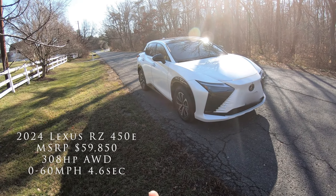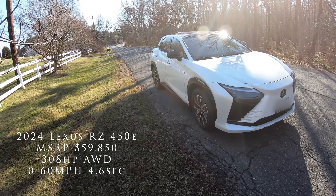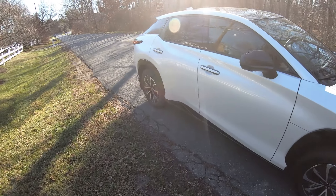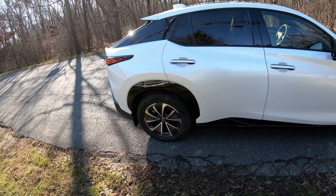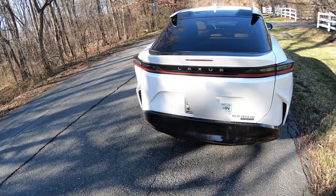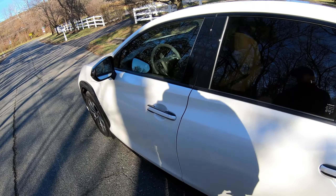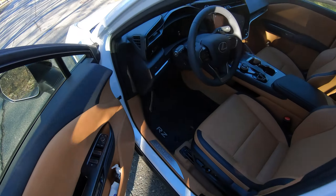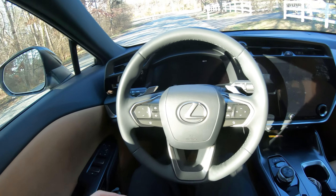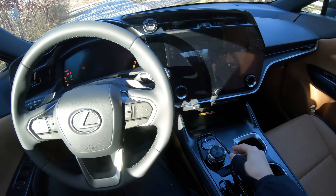What's up YouTube, ready kiss back here bringing you guys a video on the RZ fully electric Lexus. First impressions — I think it looks like a gigantic Prius, but just do a little walk around. Super dope, all electric. One of my first times in an electric car and I can say pretty good things about it. Let's get straight into the video.